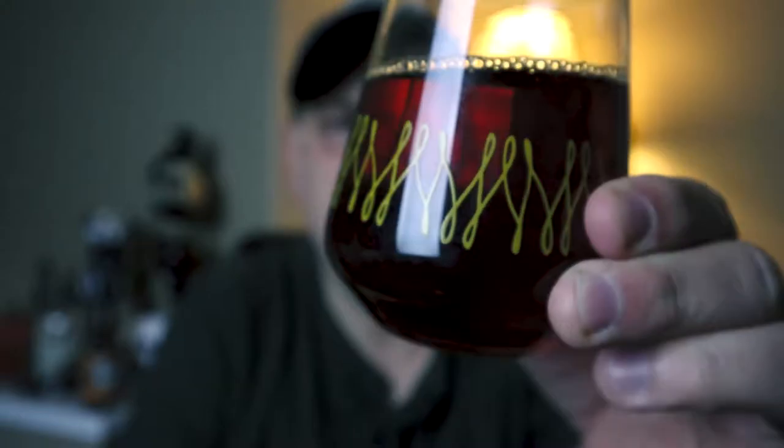It's kind of hard to see through the merit glass, but it's a copper color, kind of like a reddish brown. Let's smell it. Right off the hop you're getting all the nutmeg, all kinds of allspice, and a touch of cinnamon on this one.